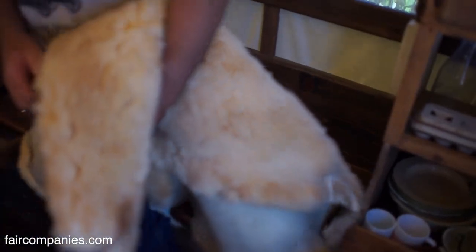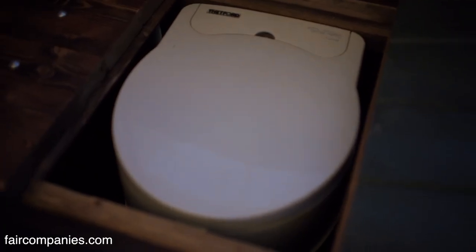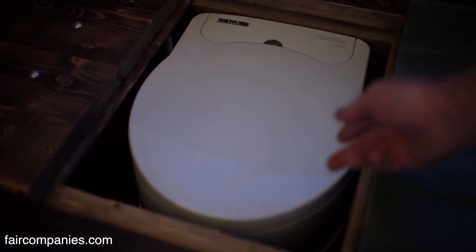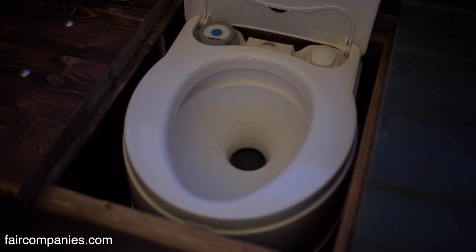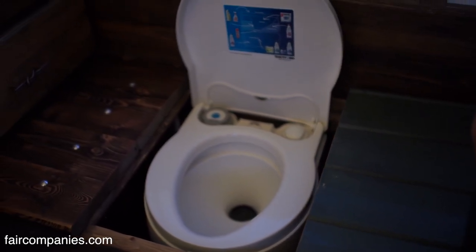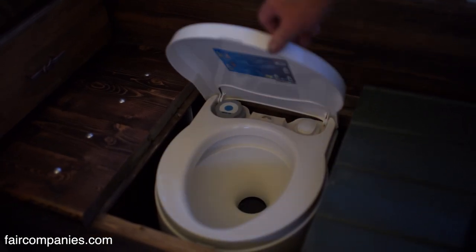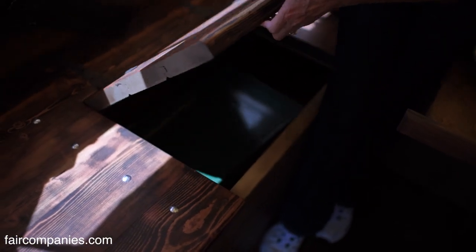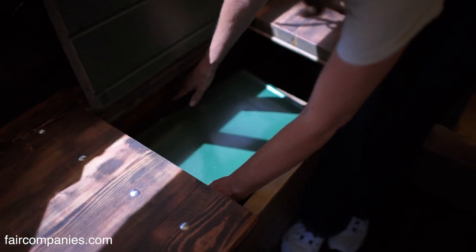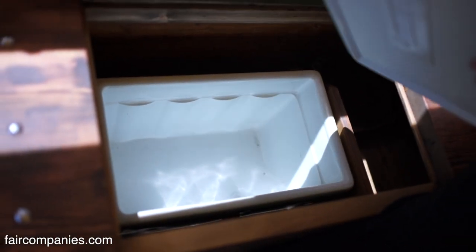If you lift up the seat, you actually have a porta-potty underneath. It's all electronic with a little battery, so you push buttons. It's self-contained, made for RVs — any kind of RV use. You access the bottom from the outside when you need to empty it. And where we're sitting here, this opens up and you just have your ice chest — so this is the refrigerator.